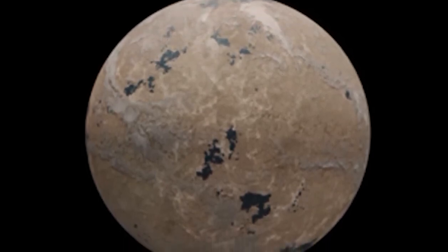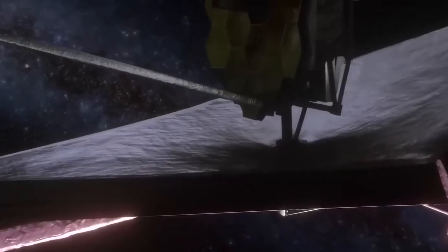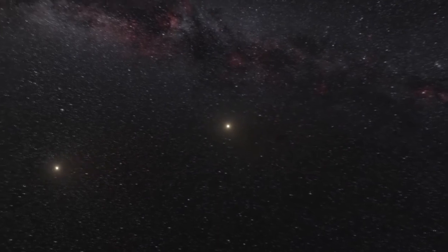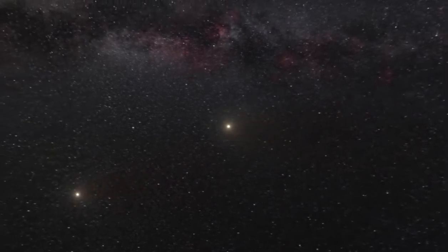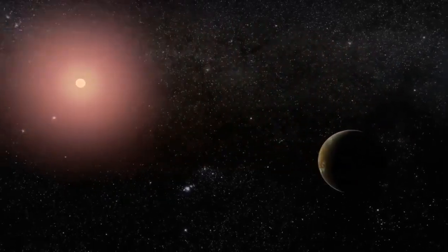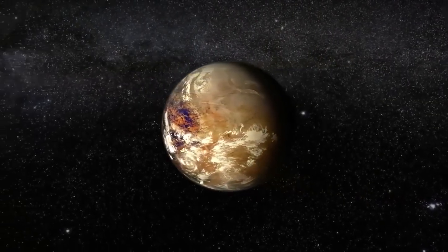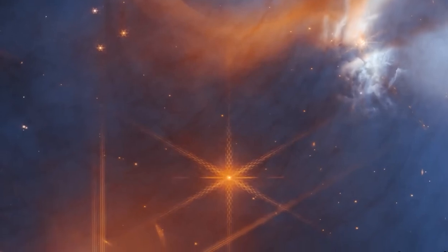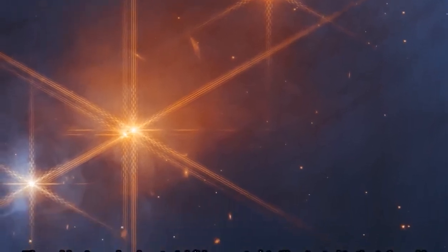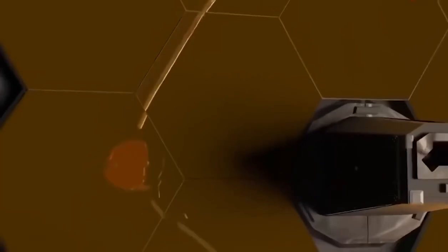The binary star system of Alpha Centauri, which the Proxima star is assumed to loosely orbit, is 4.25 light years away from Earth, placing Proxima Centauri significantly closer. The team estimates that the planet is about 30% more massive than Earth, though it may be larger. Its year only lasts 11.2 Earth days because it orbits the star at a distance of 7.3 million kilometers — less than 5% of the distance between Earth and the Sun. Proxima Centauri is a tiny red dwarf star that radiates far less brightly than the Sun, so on the surface of the planet, the star would look like a dull red orb roughly three times as big as the Sun appears from Earth.